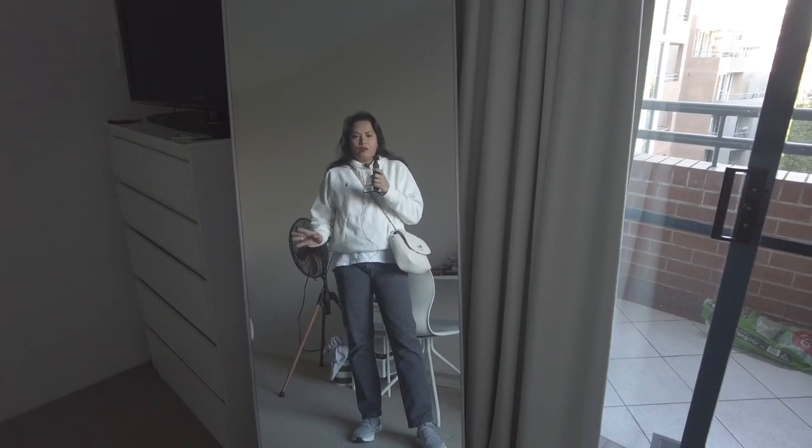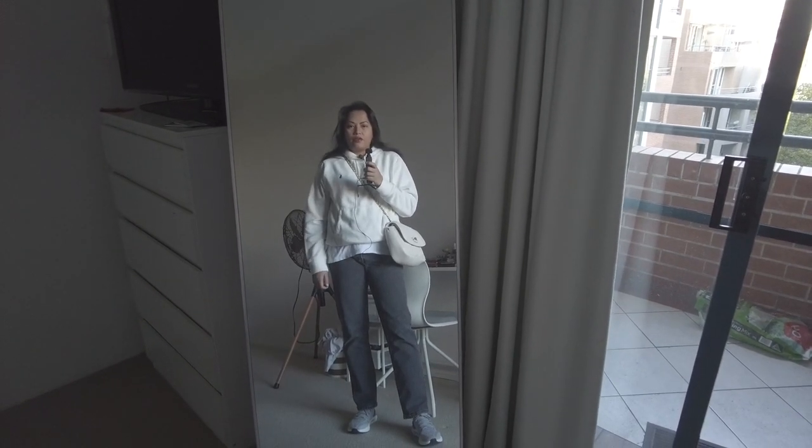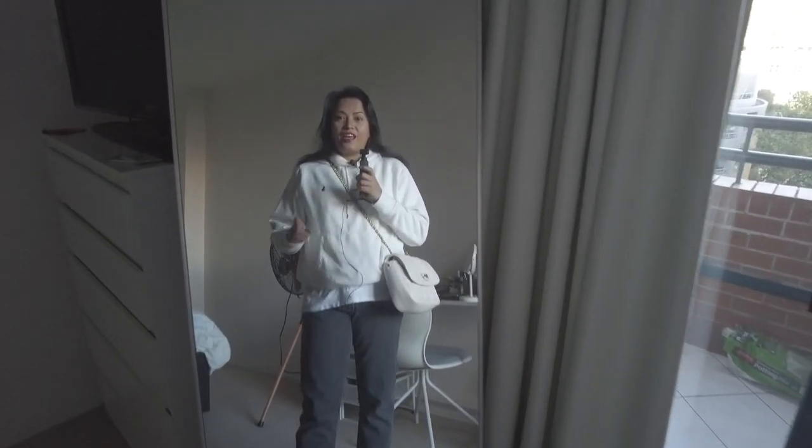So I'm ready to go to Birkenhead Point but I thought I'd do a little bit of an OOTD for you guys. This is nothing fashionable or spectacular because when I go shopping I always try to be more on the comfortable side. I look a little bit ghetto, okay.